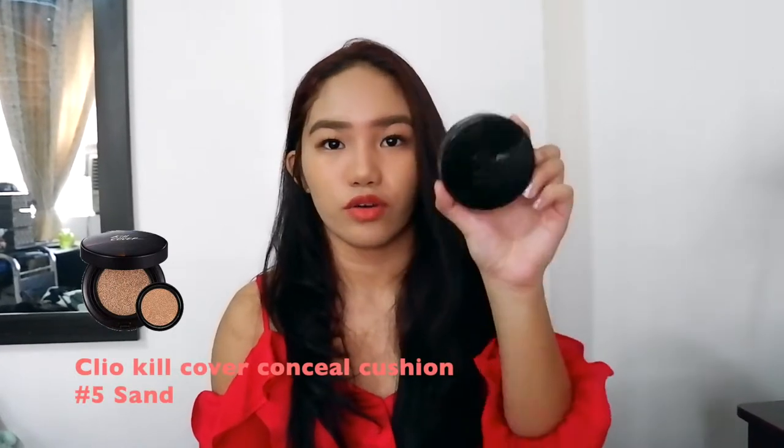Now let's move on to makeup. The first thing is the Clio Kill Cover Conceal Cushion. I've been eyeing this so much because it was super raved about in Korea, and it's arrived here in the Philippines too. The coverage is amazing — nothing can beat it. It is a bit heavy, but I really like it. I'm in shade number 5, Sand, which is the darkest shade.